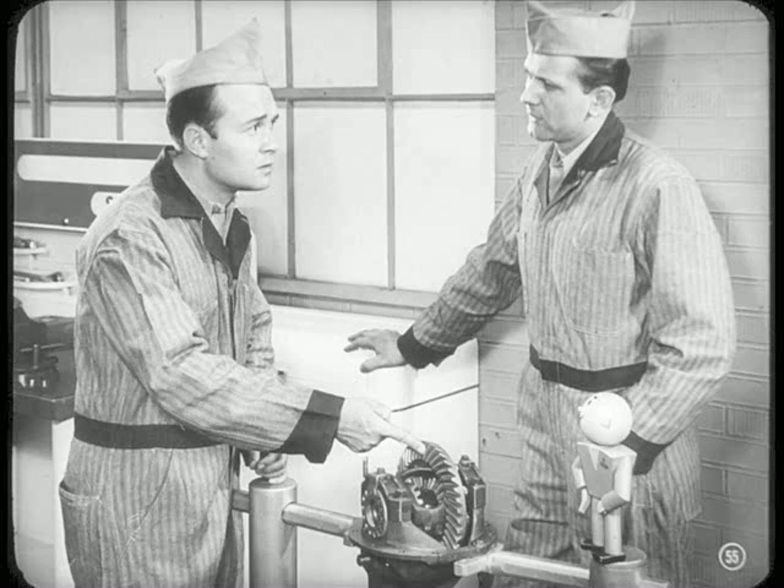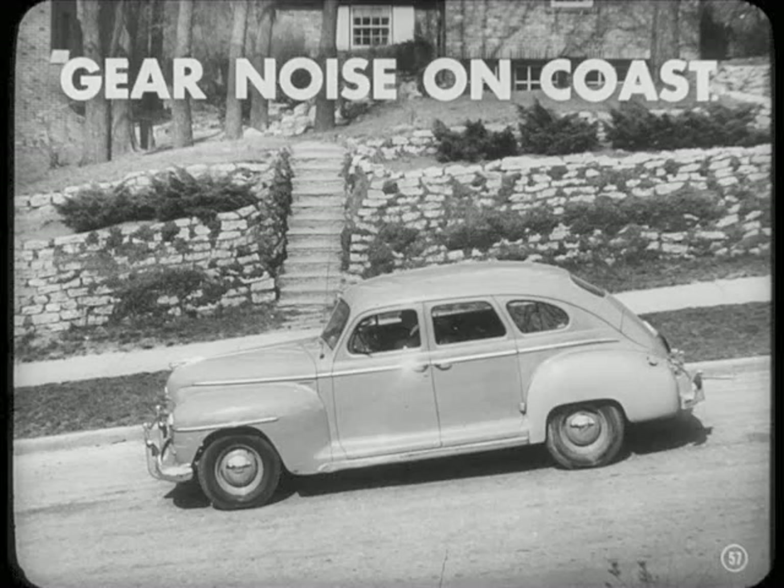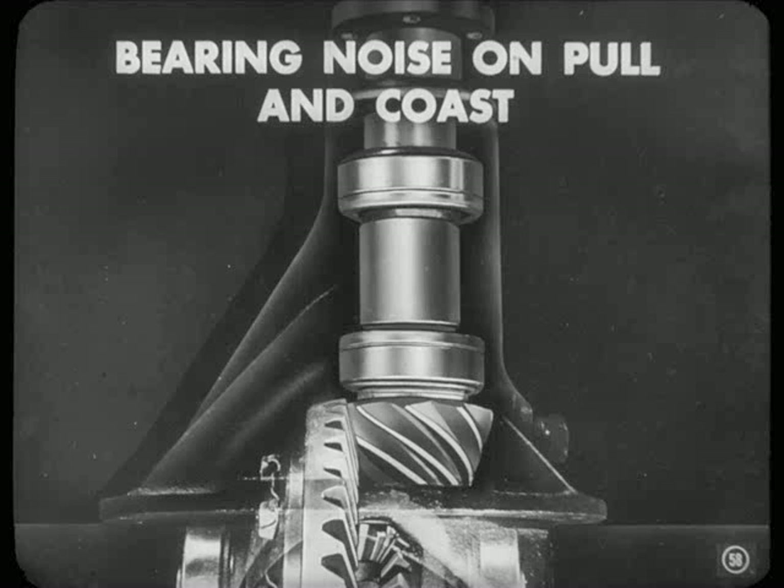Do the gears ever fail because they're too soft? No, soft gears are just out of the question. Each gear is hardened and thoroughly tested. In fact, soft gears wouldn't work at all — they'd score up so badly in just a few miles the axle couldn't even operate. The second noise to listen for is gear noise on a coast. This too means scored gears and is caused by excessive end play in the pinion bearings, which lets the pinion move out of adjustment. And third, there's a bearing noise on pull and coast — a sizzling, gravelly kind of noise. Sometimes you'll find the rear pinion bearings scored, chipped, cracked, badly worn, or loose.